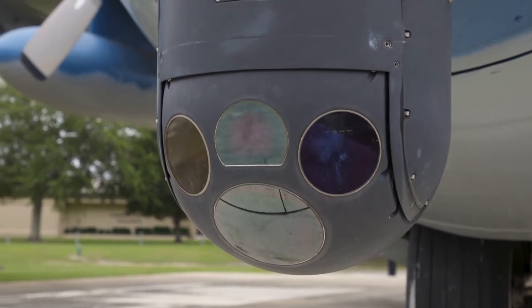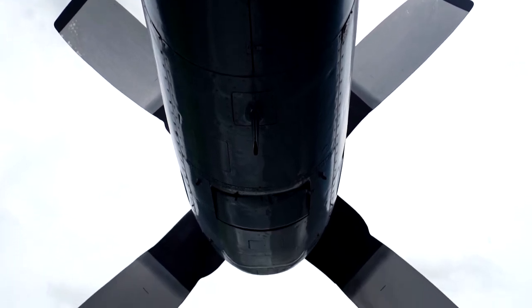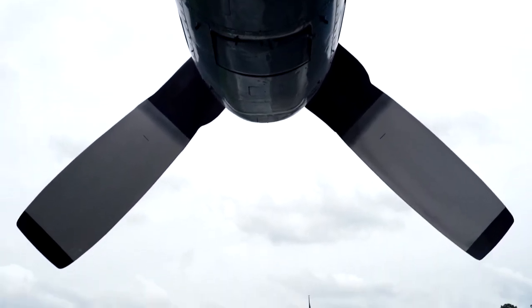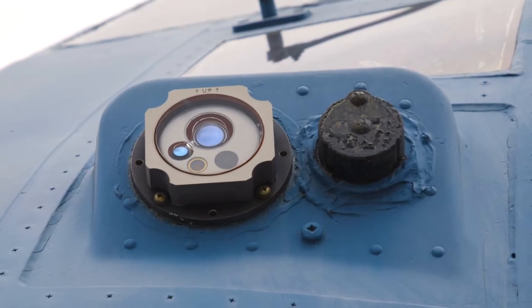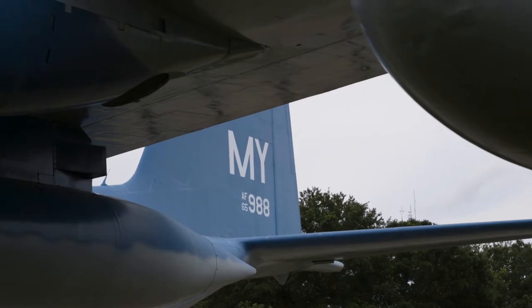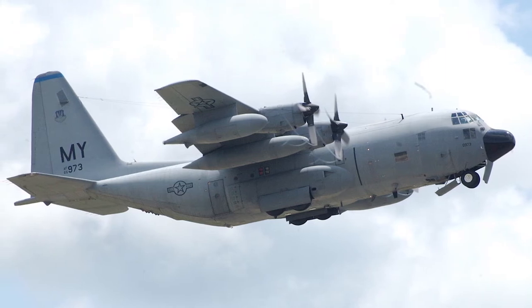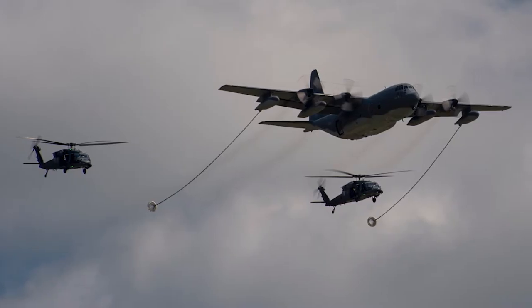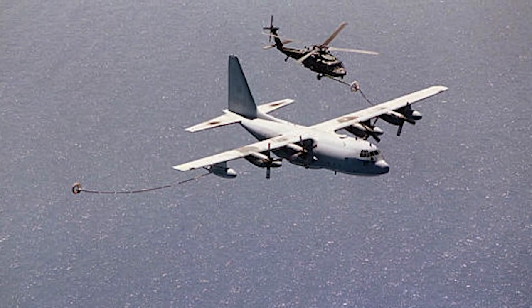This particular model right here was assigned to the 71st Rescue Squadron here at Moody Air Force Base back in 1997. The 71st Rescue Squadron is not the only squadron that flew 130s here at Moody. You also had the 52nd Airlift Squadron that was here back in the early 90s. After they were deactivated, the 71st moved up from Patrick Air Force Base in 1997 and became part of the 347th Rescue Wing. The 41st Rescue Squadron also flew C-130s from 1966 up to 1987.